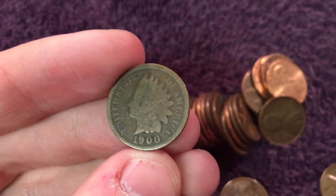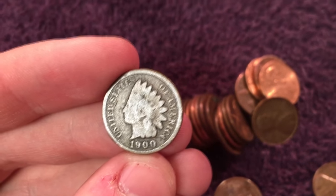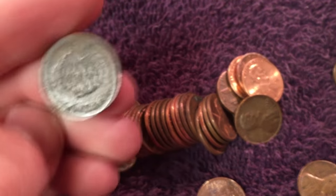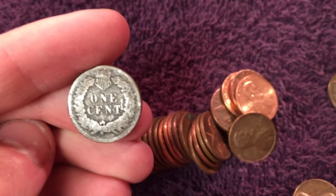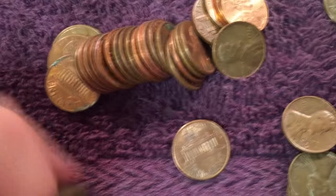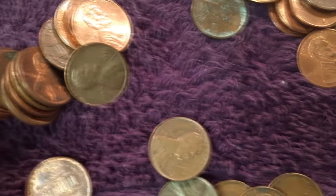It's a 1900, and that's actually the oldest coin I've found coin roll hunting. I know some of you guys saw the video where I found a bunch of old nickels, and I actually didn't find one this old — the oldest one I think was 1905. So yeah, that's really, really cool.